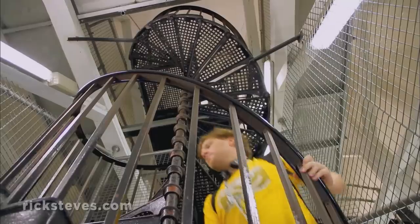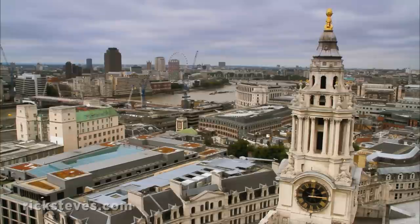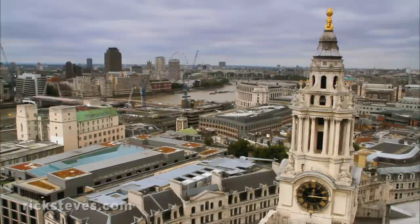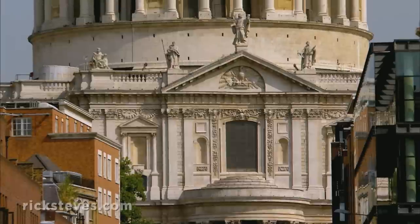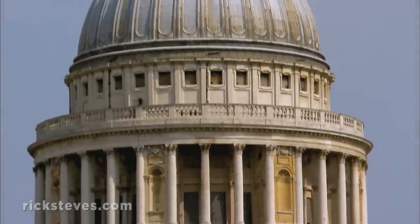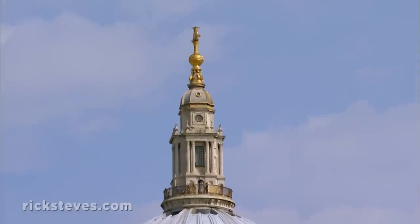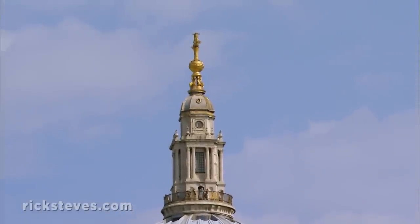Climbing the dome is like climbing a 30-story building with no elevator. And the reward? A commanding view of London. Christopher Wren spent nearly half his life working on St. Paul's. At age 75, he got to see his son crown his masterpiece with this golden cross.